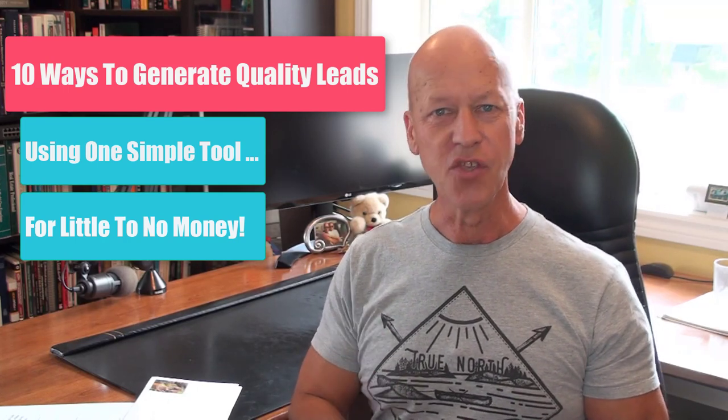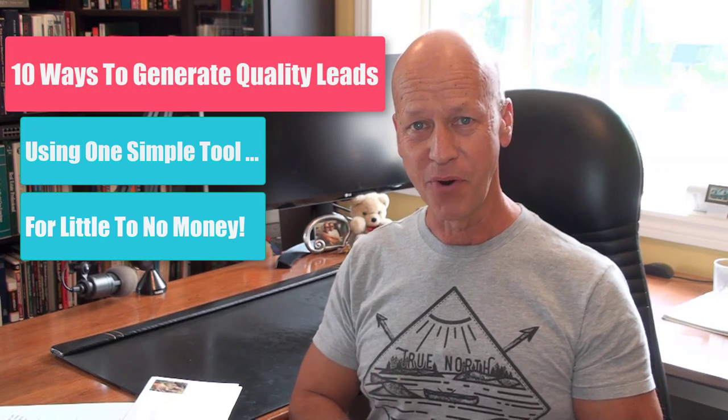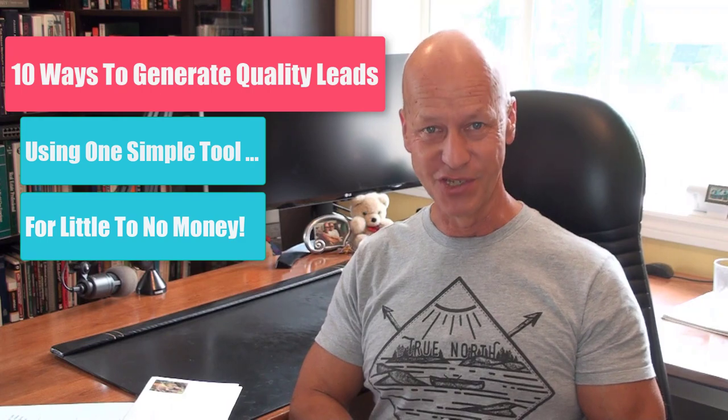Imagine for a second one tool that you can use 10 different ways to generate quality leads. And here's the best part — you can do that for little or no money. Now that I've got your attention, let's get started.